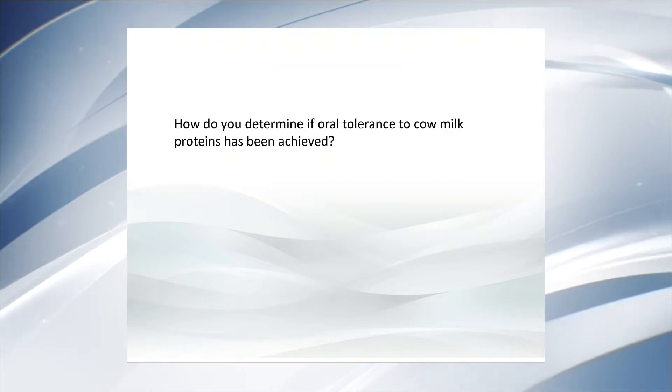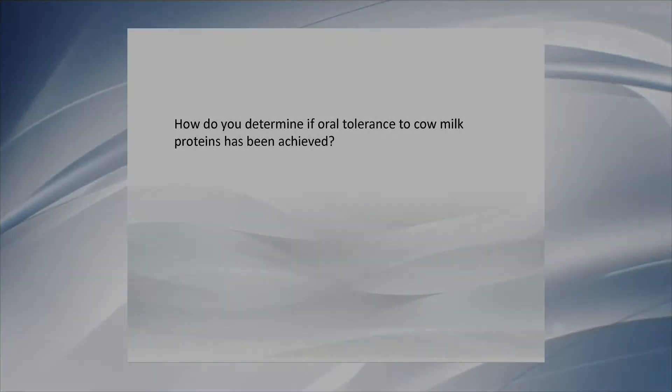How do you determine if oral tolerance to cow milk proteins has been achieved? The only strategy we can adopt is to plan an oral food challenge. We expose the child to increasing concentrations and doses of cow milk, and assess over hours or days — depending on the mechanism — the possible occurrence of signs and symptoms related to cow's milk allergy. If none occur, we can be completely sure that this child can eat cow milk-containing foods again. In patients with severe IgE-mediated cow's milk allergy, we plan this oral food challenge after at least one year of exclusion diet.